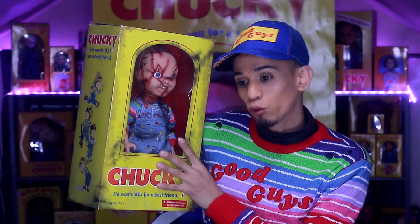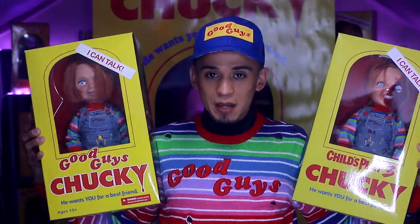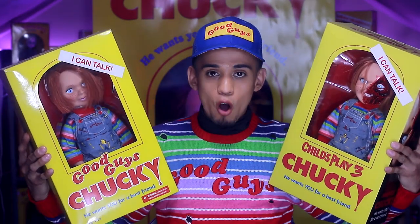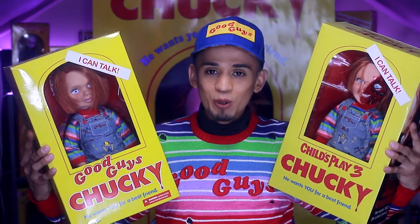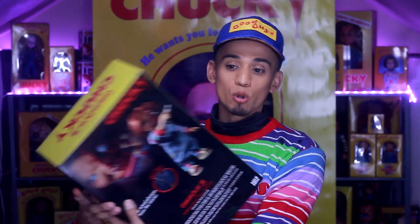That is pretty much today's video. I am in love with my Chucky dolls — these two right here are personally my favorites. If you want to know which two are my favorites out of all four, it's these two. If you have these two, then you have really good taste in Chucky dolls. They're all really great dolls — I really like all of the Mezco Toys Chucky dolls because they've been doing a really good job. I can't wait for the new one — it's going to look great with my collection, and I'm happy that Mezco Toys is stepping their game up.